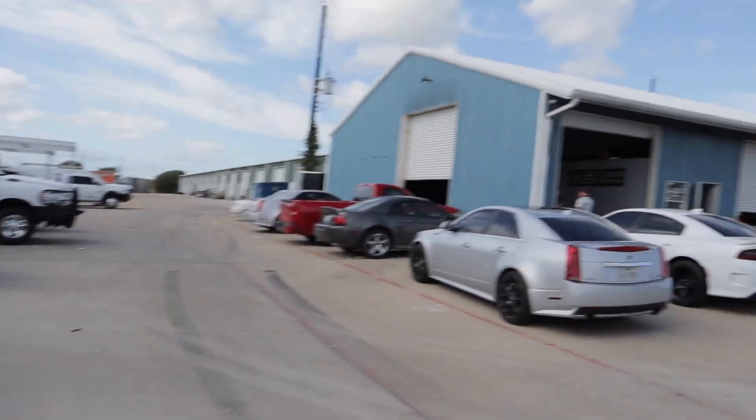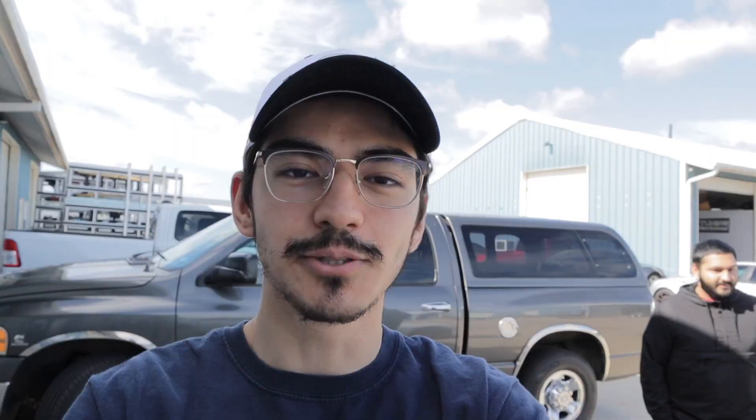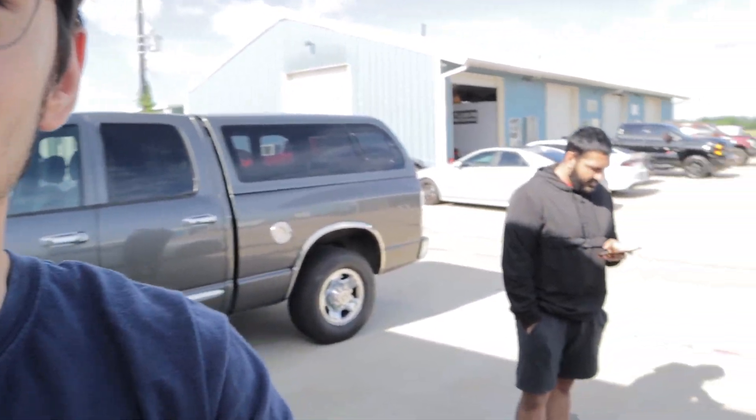Alright boys, we just got here to MS Tuning. Before Daniel gets tuned, tell us what mods do you have bro?